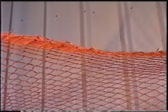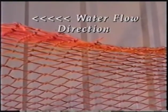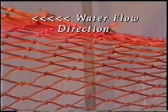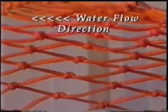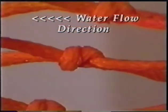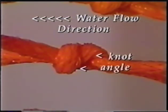Now we are looking at the same webbing turned upside down. This will cause the knot orientation to be reversed from its previous position. Now the knot has a positive knot orientation. The angle of this knot has now been reversed, and this orientation will force the knot to move upward, again assuming the water flow is from right to left.